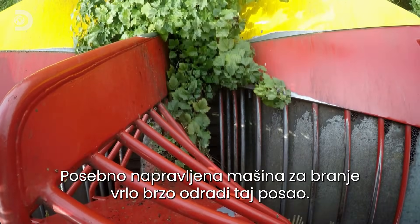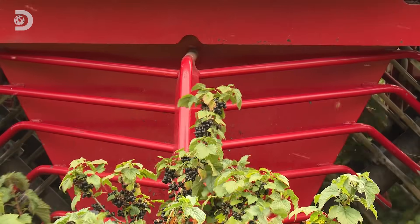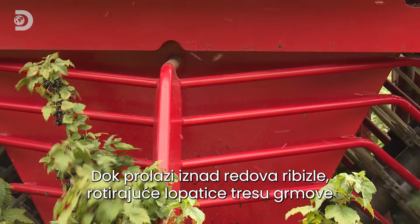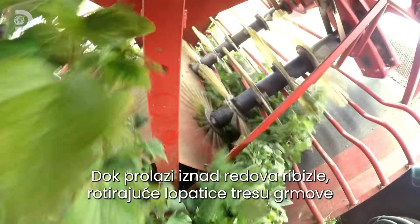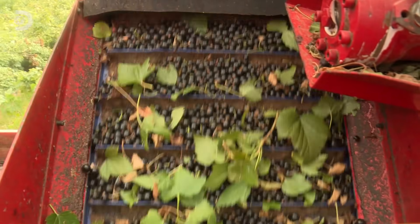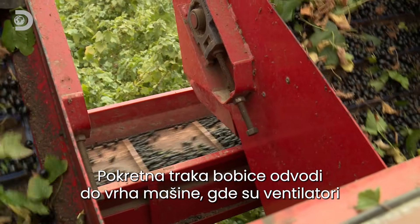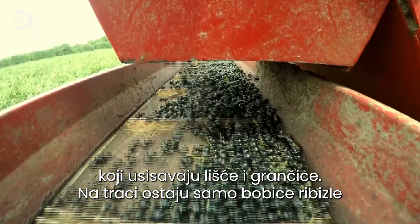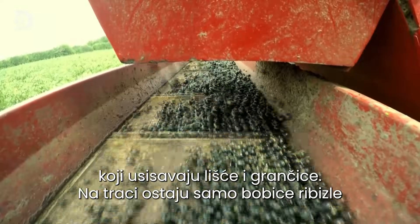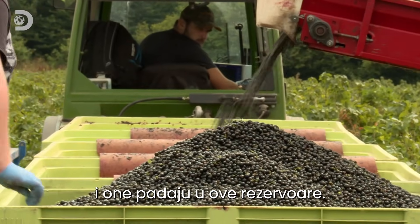The custom-built blackcurrant harvester makes short work of it. As it rolls over the rows of fruit, rotating spokes gently shake the berries off the bush and onto a conveyor. The conveyors go up to the back of the machine, where extraction fans cleverly suck out all the leaves and twigs, so that only blackcurrants come along the conveyor and fall into the half-ton bins.